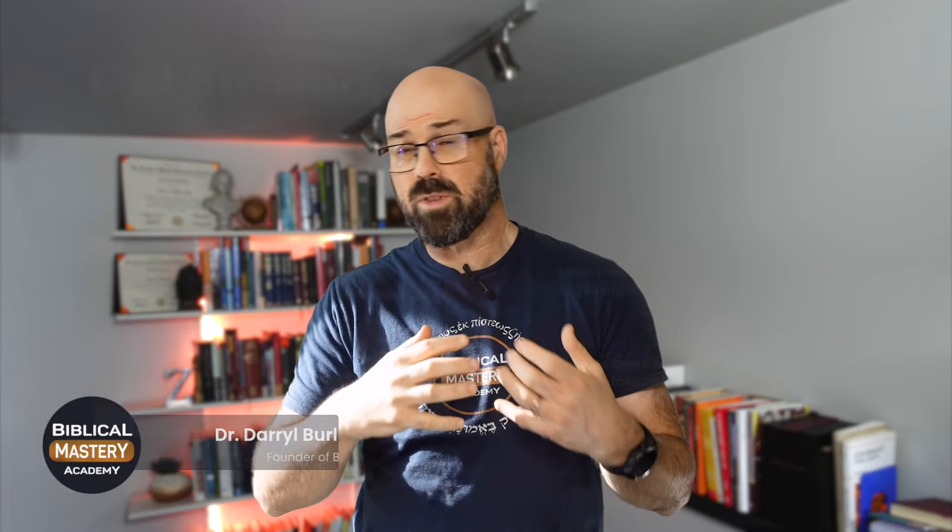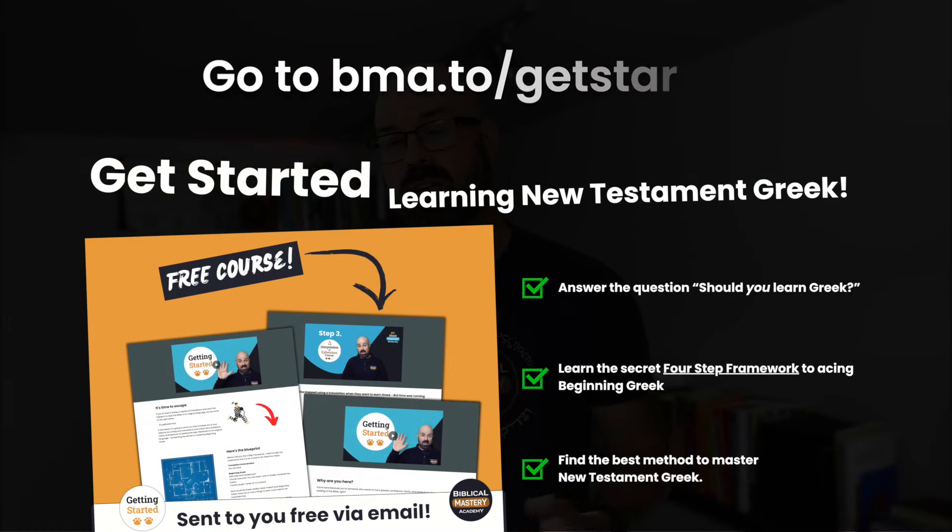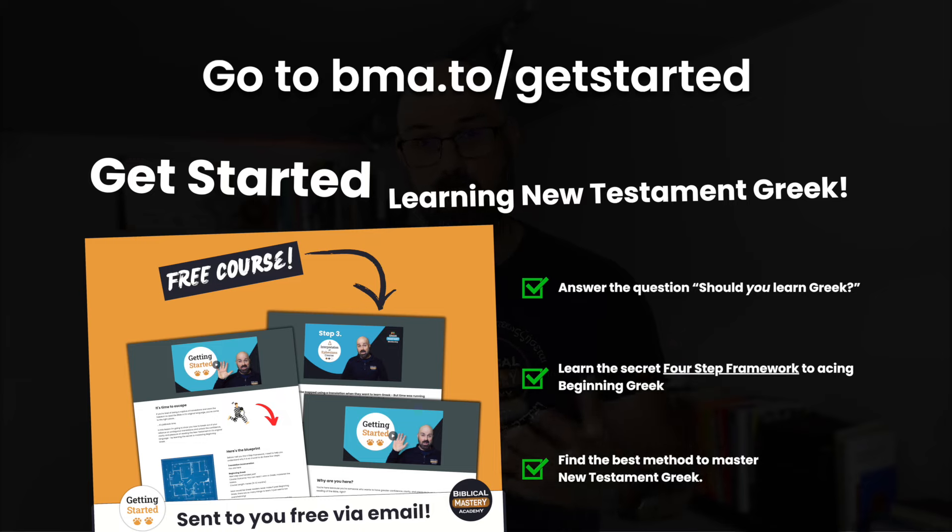I'm Darrell Burling from Biblical Mastery Academy, here to help you with the tools, habits, and systems to master the Greek of the New Testament, so you can read it without helps and tools and all those kinds of things and enjoy learning and reading the New Testament in the original language.